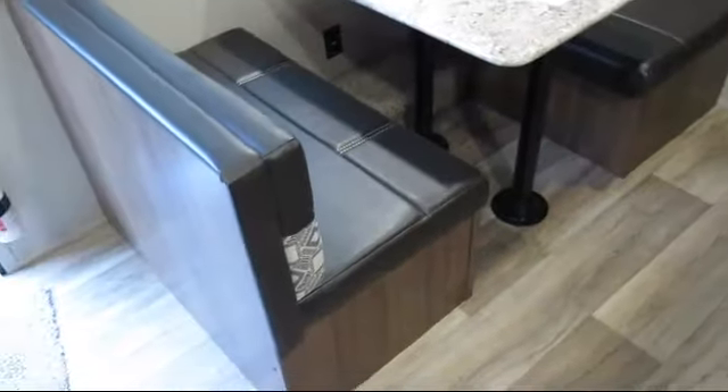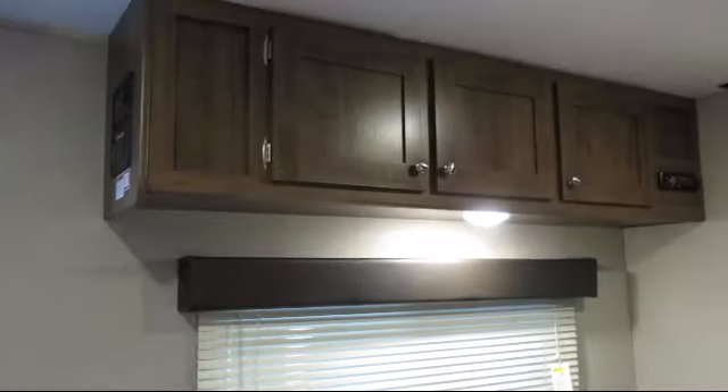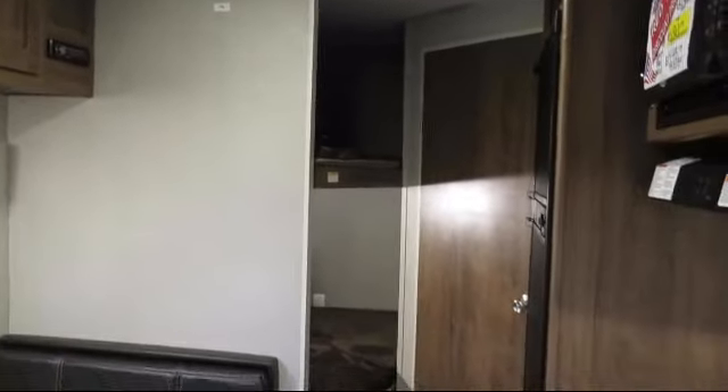Also included are ducted AC, bathroom toilet, bedside power outlets, ball bearing drawer guides, double door refrigerator, dual bedroom nightstands, three burner cooktop, and bathroom cabinet with mirror.